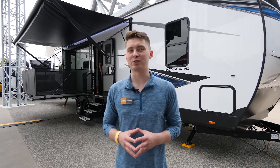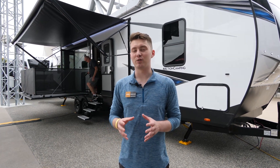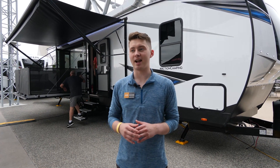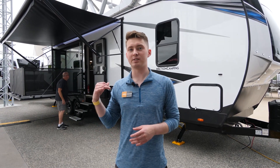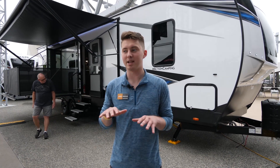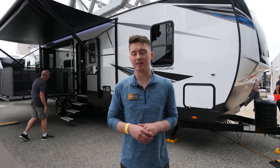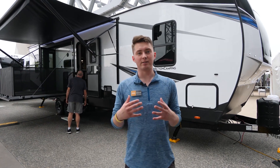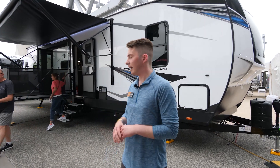Hey, what's up guys — Chandler here with Forest River XLR Nitro and Hyperlite. Behind me I've got our 3412, which is a travel trailer that has gotten a ton of interest over the last 12 months. This is actually one of our production units — not a prototype — and it's going to be hitting markets in the coming months. I'm going to talk about some features on the outside and then on the inside.